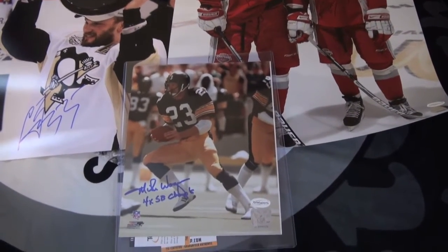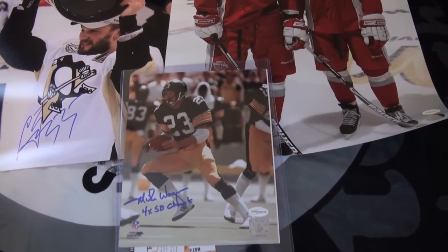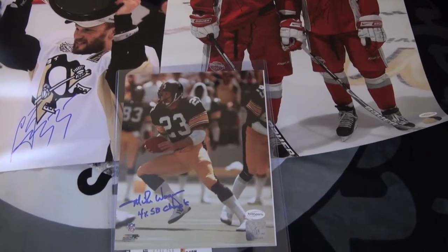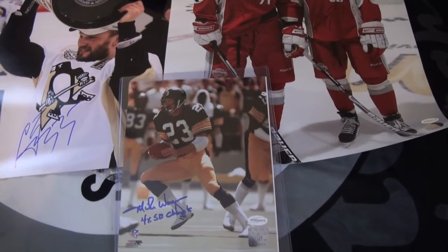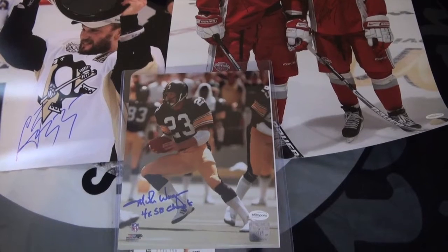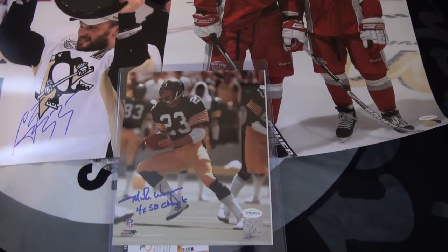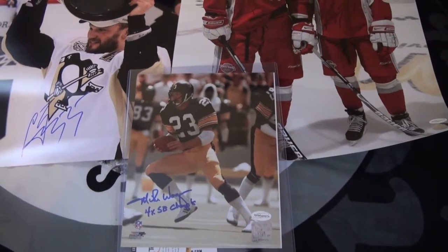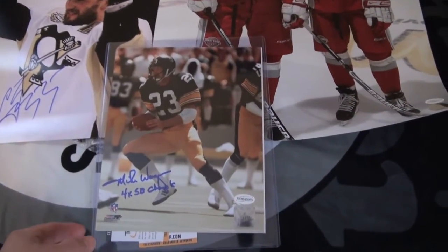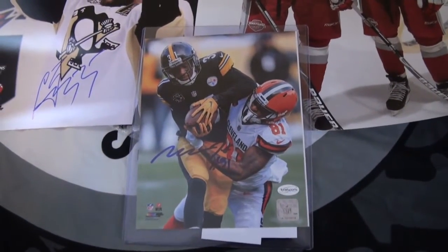And what you guys are here for — the Steelers. We got an 8x10 file photo of Mike Wagner with the four-time Super Bowl champs. Didn't have Mike Wagner on his own 8x10, so I figured that was definitely a nice addition to the collection and will display nicely. It's a nice official picture. I grabbed that one up — it was just a little bit more than what the photo would have cost, and by the time I sent it TTM to him it would have been pretty much the same cost. May as well buy it already authenticated.